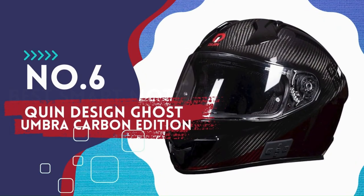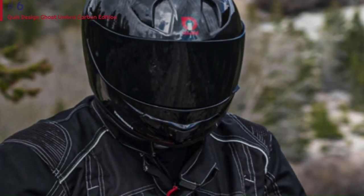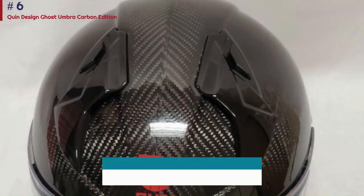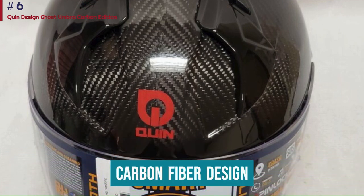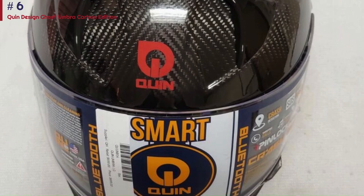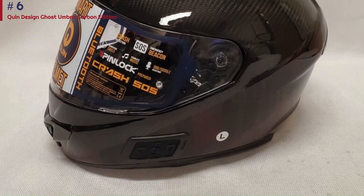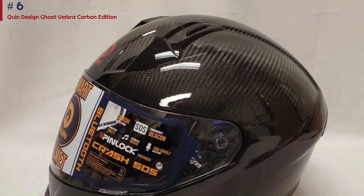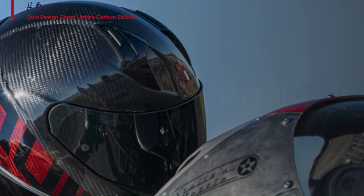Number 6: Quindesigns Ghost Umbra Carbon Edition. If you have the money to spare and want a high-quality helmet from Quindesigns, look no further than the Ghost Umbra Carbon Edition. It weighs only 2.88 lbs thanks to its carbon fiber design. Even the lighter body doesn't stop the helmet from sporting all the intelligent features the company is known for. It meets ECE and DOT certifications, and also meets or exceeds FIM, ANMA, CRMC, and race racing standards.